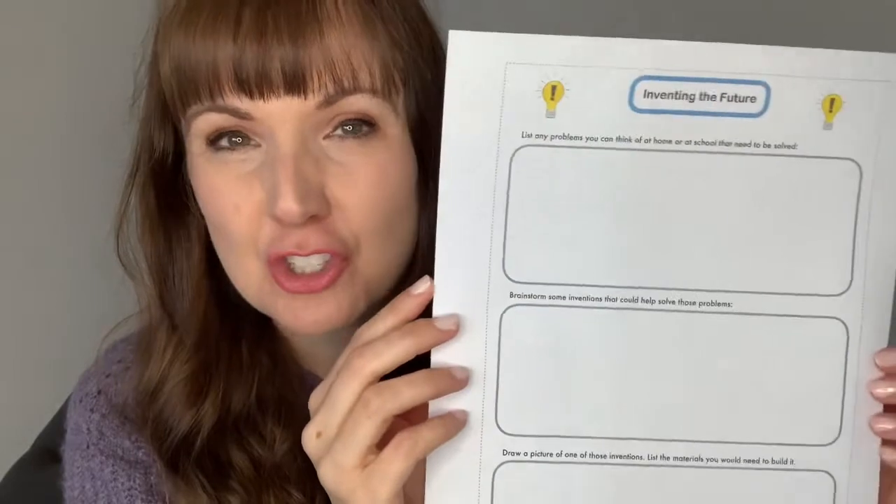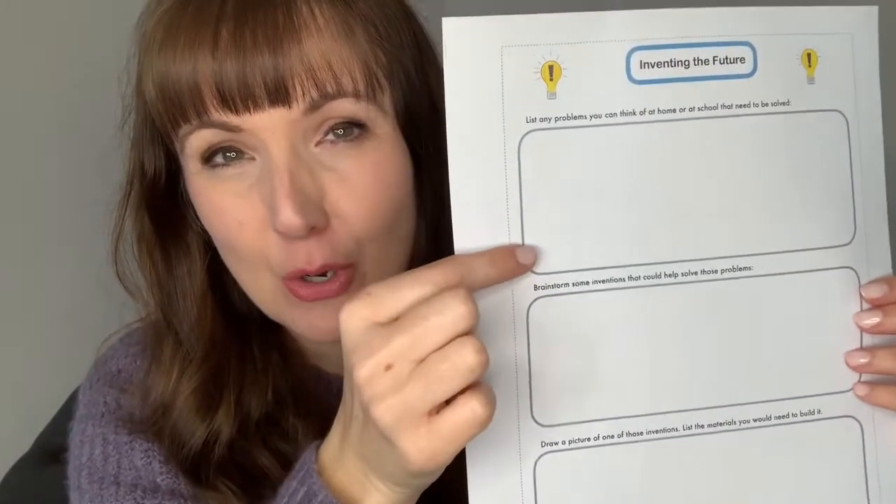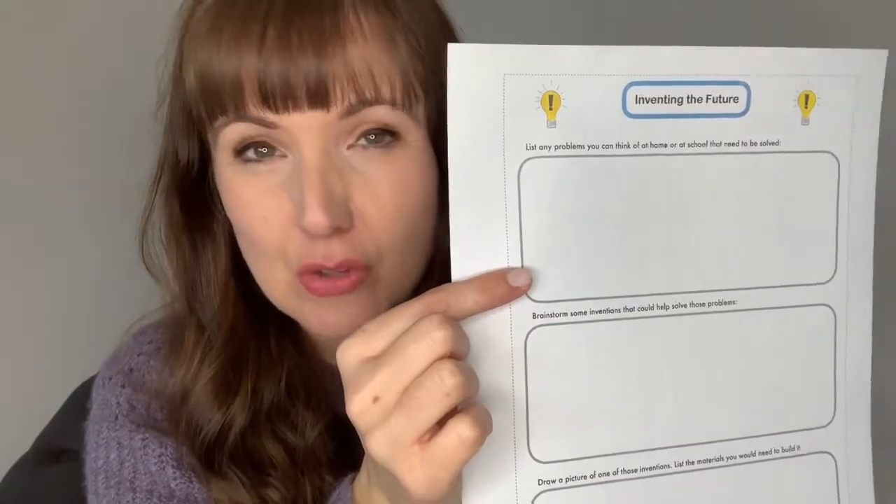At the end of the book, she challenges you to think like an inventor. The very first thing you're going to do, going along with your sheet, is think about some problems that exist. These could be anything at home or at school — inventors think first about how to solve a problem. Think about what problems you have, or that family members, friends, or your teacher have.